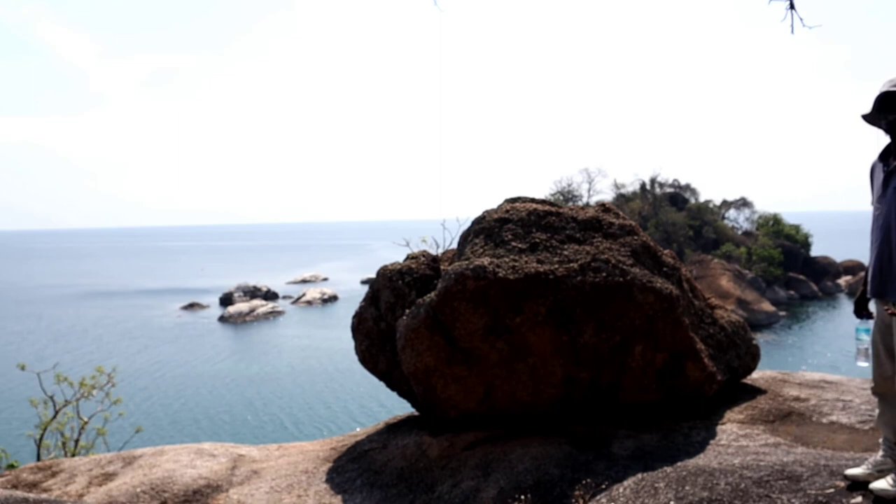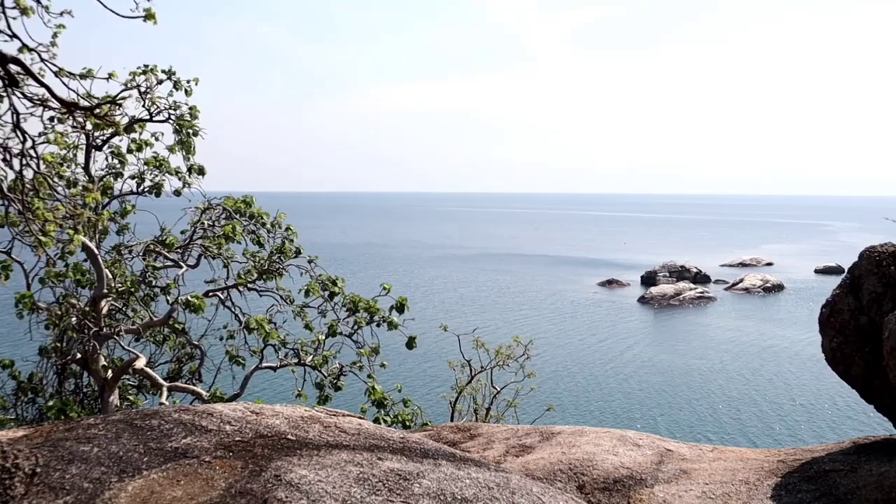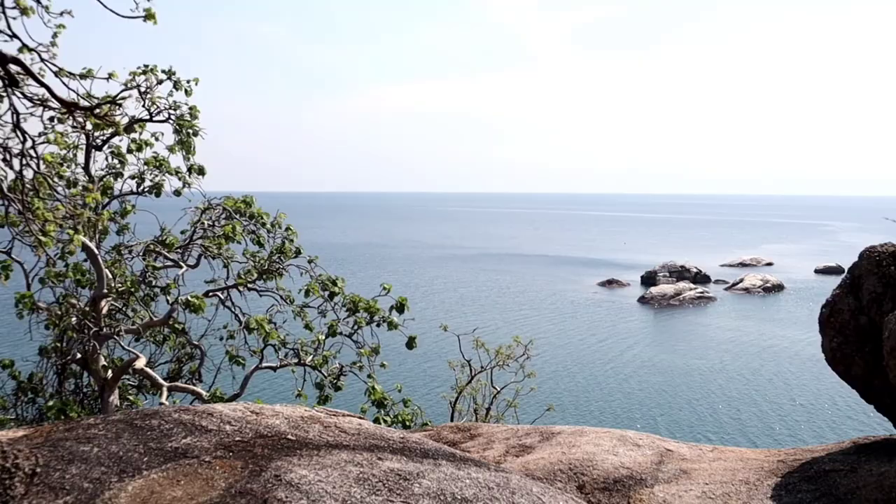Is there a name for this place? Yes, it's Otter's Point. Oh, so it's part of Otter's Point? Yeah, it's part of Otter's Point. Wow. Let me show you — look at the view!